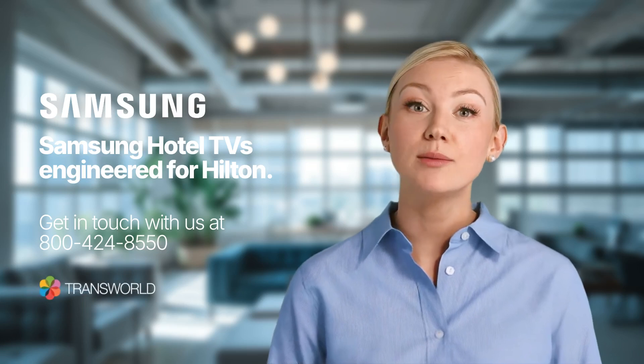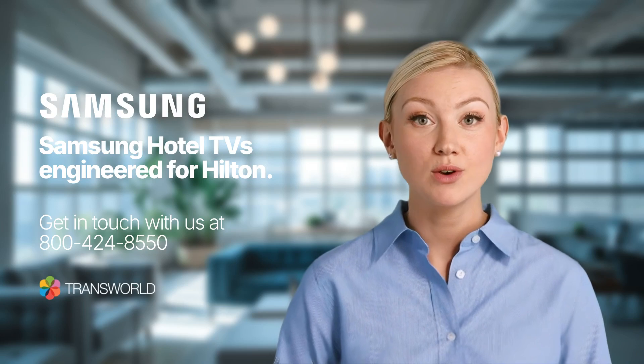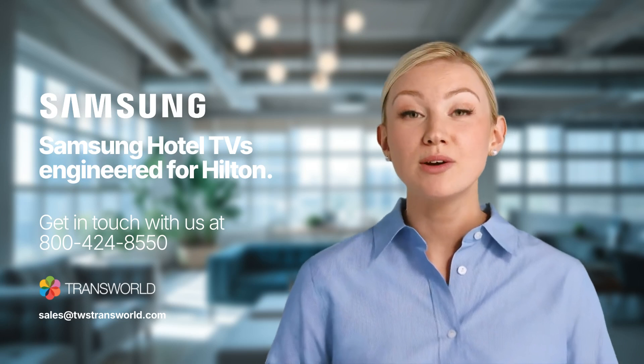To speak to an expert, please contact Transworld, the premier partner for Samsung hotel TVs, at 800-424-855-0 or email shown below. We look forward to helping you with your project!